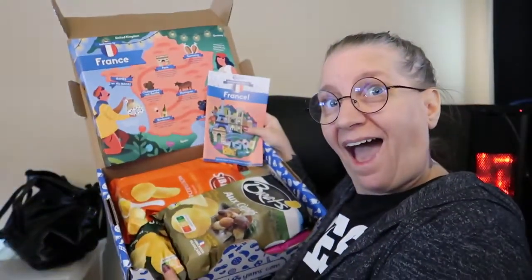Hi there angels, guess what came today — my Universal Yums super box! I'll put a link below to Universal Yums. If you use that link you will get a discount on your first box, which is always nice. This box is going to be from France. I have a little thumbnail action hopefully happening in there. Let's dive right in and see what we got!